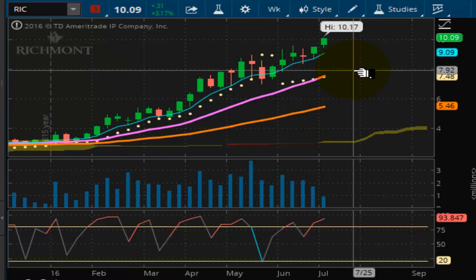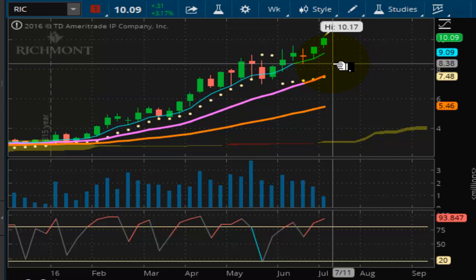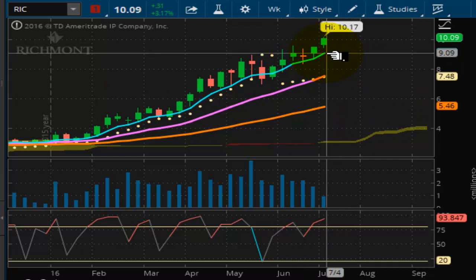As you can see, this particular stock is also post-wave positive. The last breakout was at $8.93. It currently closed at $10.09 after hitting $10.17 today. So that's a nice run-up here.